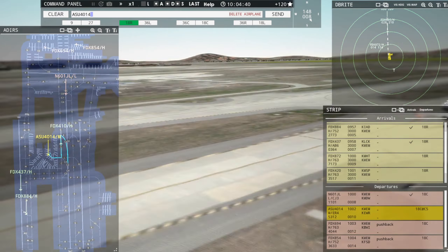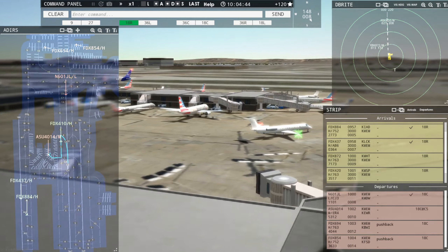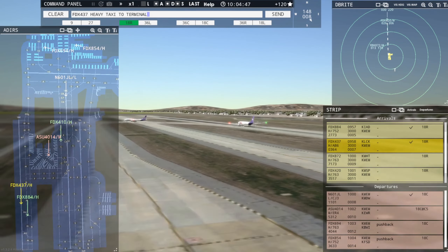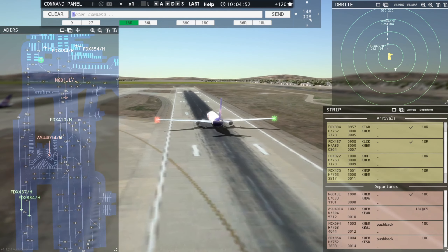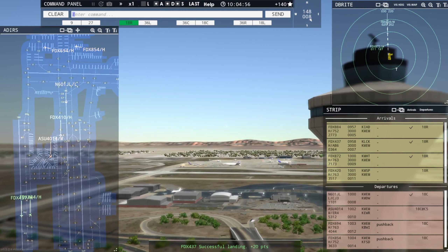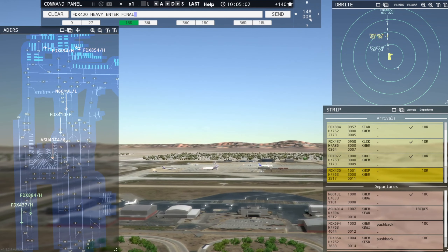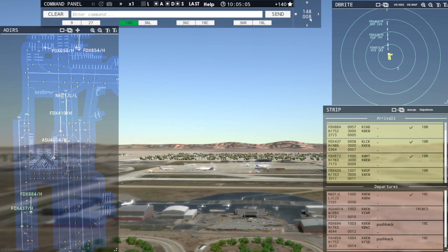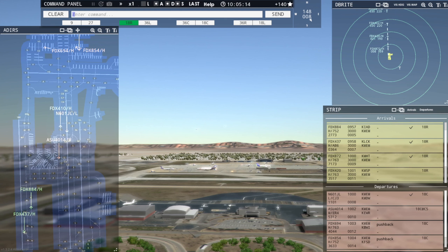AC 4014, continue taxi. Continue taxi, AC 4014. FedEx 437 Heavy, taxi to terminal via November Papa Charlie. Taxi to terminal via November Papa Charlie, FedEx 437 Heavy. FedEx 872 Heavy, runway 18R, clear to land. Runway 18R, clear to land, FedEx 872 Heavy. FedEx 420 Heavy, enter final runway 18R. Enter final runway 18R, FedEx 420 Heavy. FedEx 402 Heavy, enter final runway 18R. Enter final runway 18R, FedEx 402 Heavy. It's getting busy.